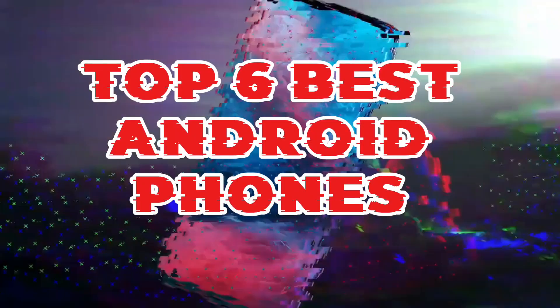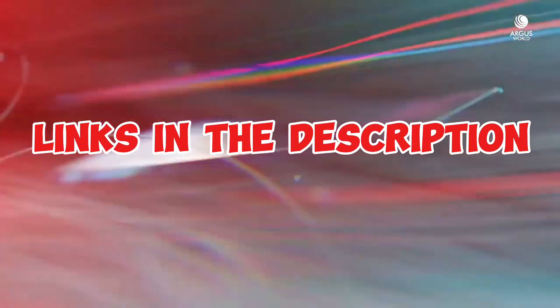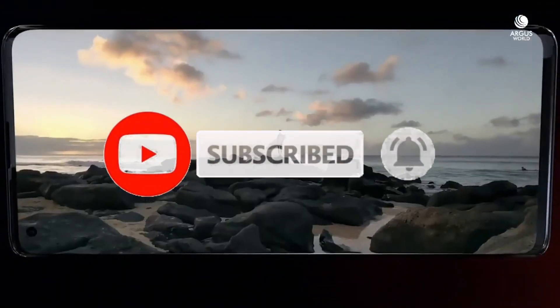So guys, that's all for the top 6 best Android phones. The links of all products are given in the description, which are updated for the best prices. Subscribe to our channel for more videos. We will meet in the next video — till then, take care.